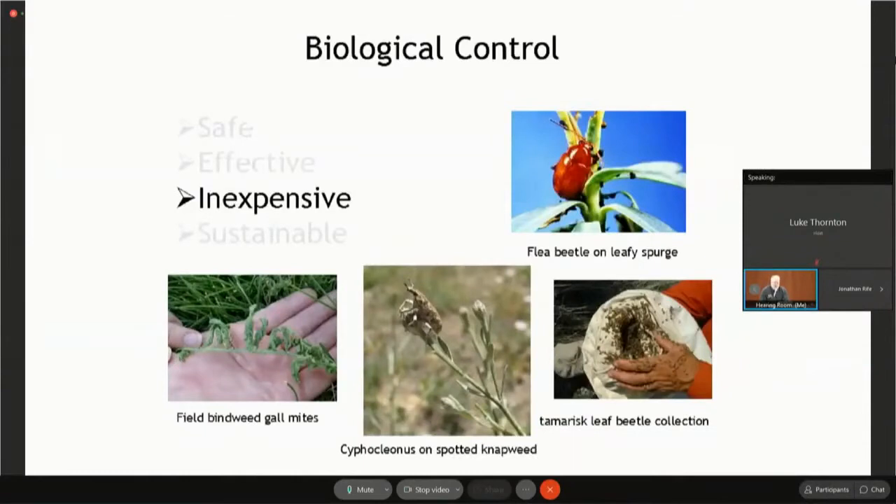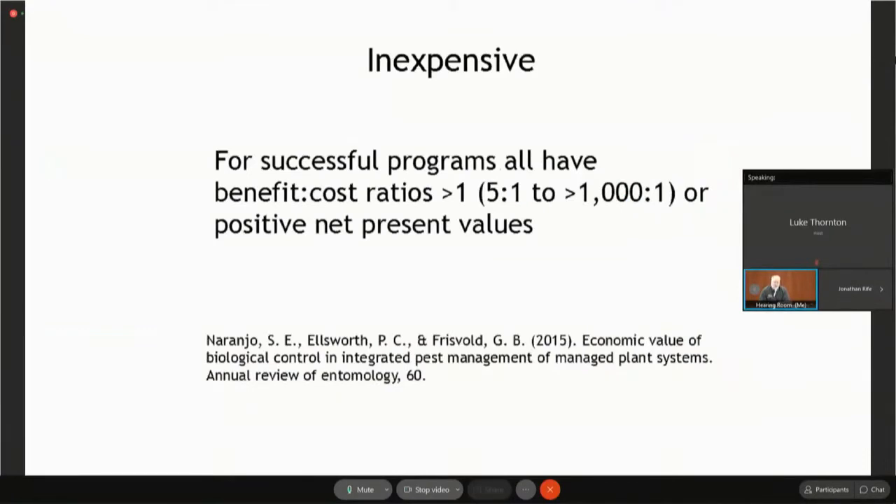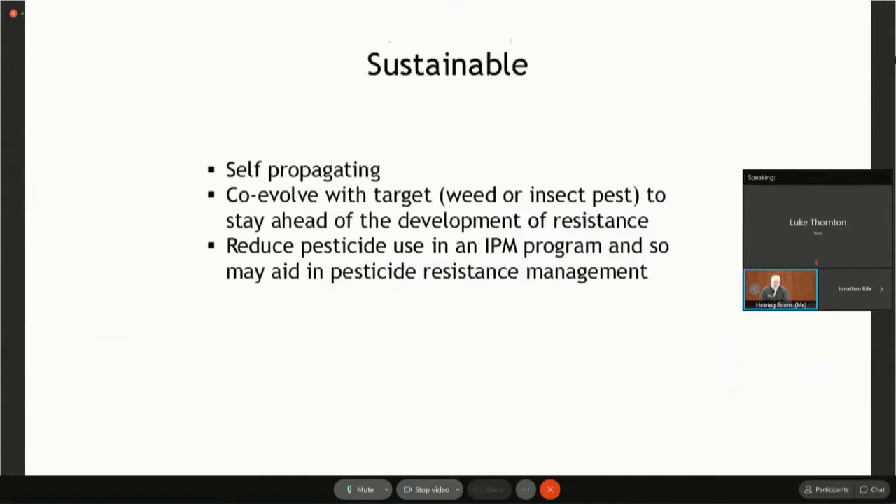It's inexpensive. There are startup costs and investment in research, but once you let the agents go and they're successful, they reproduce and spread on their own. All of them have good benefit-cost ratios over one. For something like St. John's wort, think of all the years of treatment and rangeland that's been saved — it's very much worth the investment. It's also sustainable: it's self-propagating, the agents co-evolve with their weeds so there are no worries about resistance, and it's a good tool in an integrated pest management program. It may also reduce pesticide resistance.